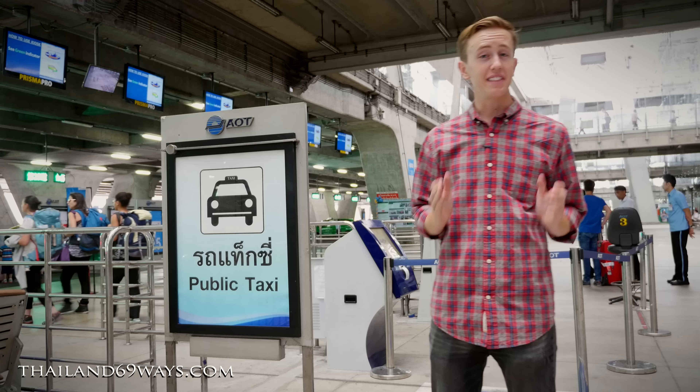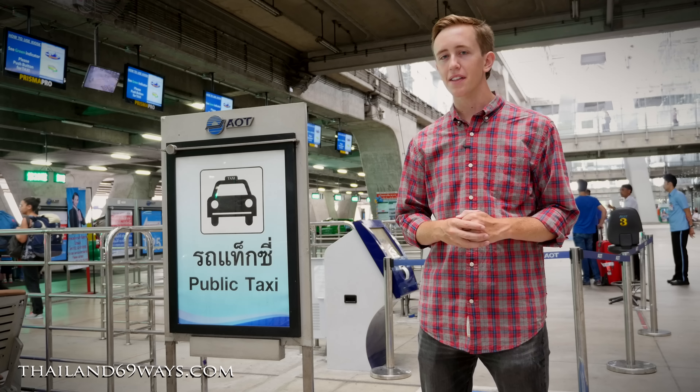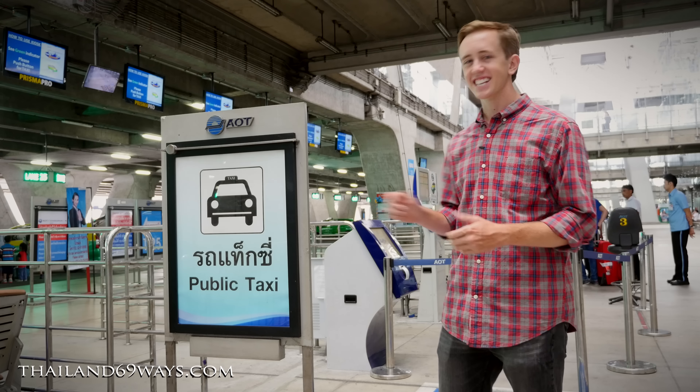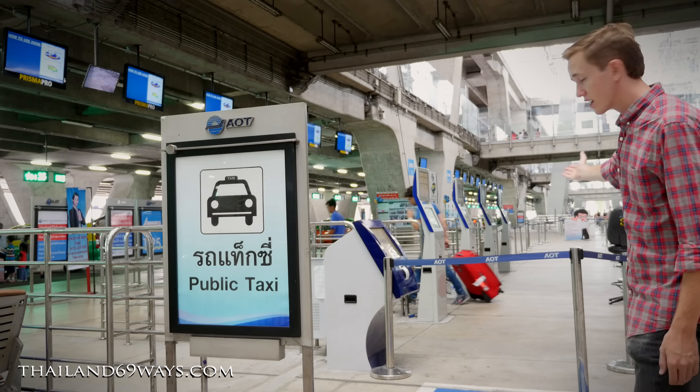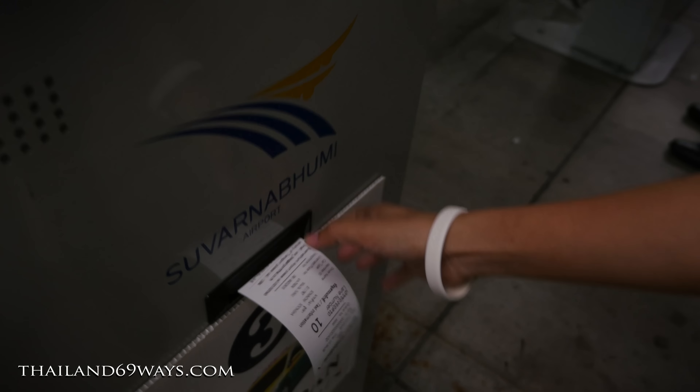Let's quickly talk about the different ways that you can leave the airport before we talk about the Airport Rail Link. The taxi — it's very simple. You come to the first floor, hop in this line right here, get your queue ticket and get in your taxi.